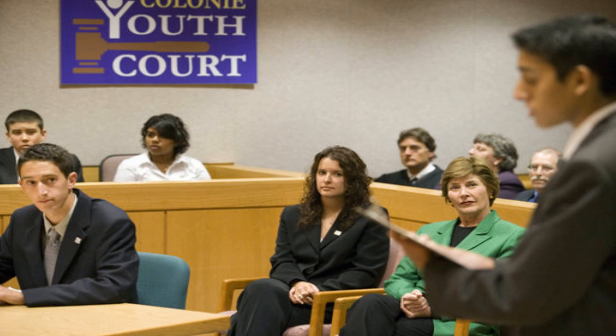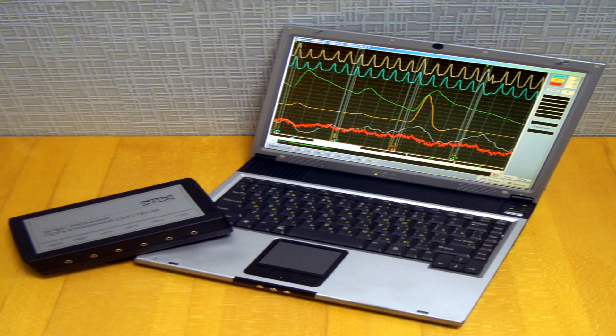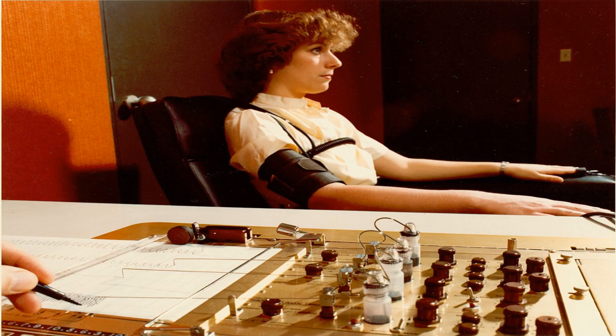So if a lie detector with an error rate of 10% is used in deciding who is the killer, in each 100 such cases, there will be 10 that are wrongly identified. Scientists have already found out the error rates of all existing lie detectors, and currently no method of lie detection has the accuracy that is high enough to be admissible in trials. That is why the courts are still not using lie detectors to decide cases, even when they are so popular nowadays.